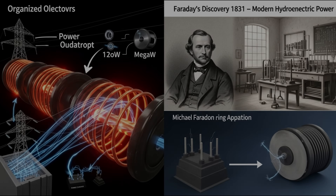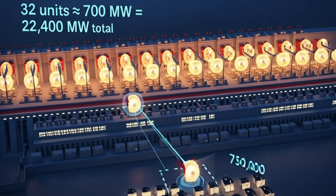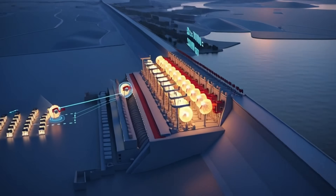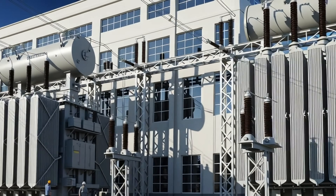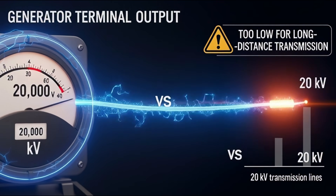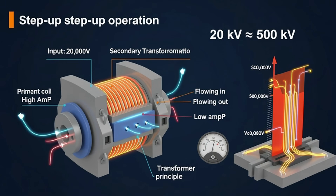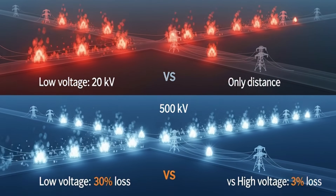Three Gorges Dam has 32 turbines, each generating 700 megawatts — one turbine generates enough electricity to power 750,000 homes. But the electricity turbines generate is low voltage, around 20,000 volts, and low voltage cannot be transmitted over long distances. That's why giant transformers are located outside the powerhouse — these transformers step up voltage, sometimes to 500,000 volts.